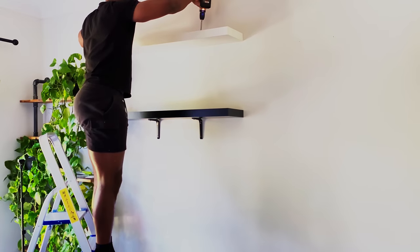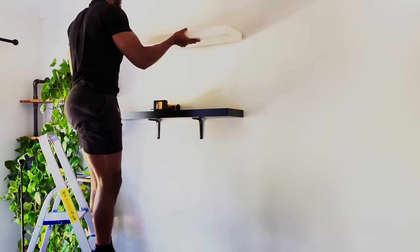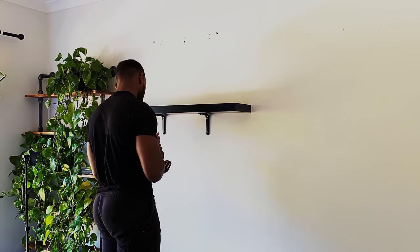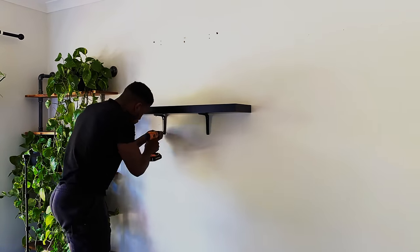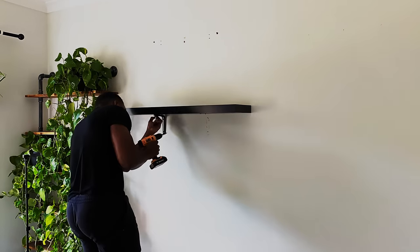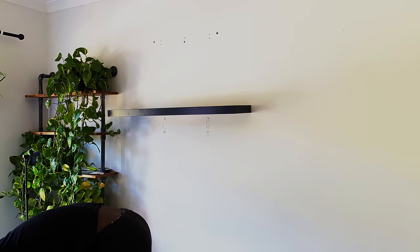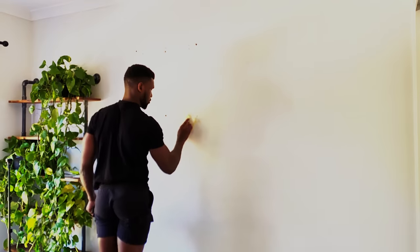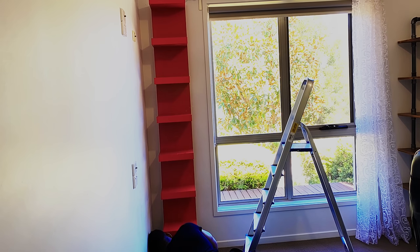Up until this point, everything seemed okay until I stepped back and realized the floating shelves were too close to the industrial shelving unit, hence throwing off the balance which is important in bringing in fluidity and cohesiveness. I paused for a moment, took a deep breath, and realized what I'd just done. I felt deflated but knew that wasn't the end of the world. I quickly uninstalled the shelves, patched up the holes with multipurpose filler, then left it to dry. As the wall dried, I started DIYing the floating shelves.